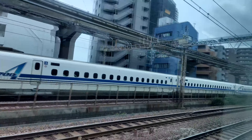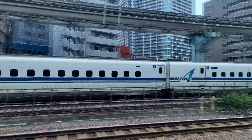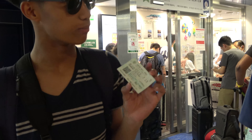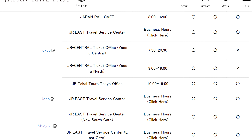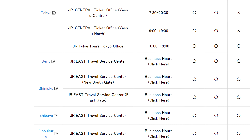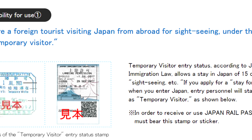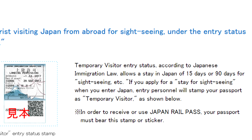Remember, the JR pass is only valid on JR lines, not Tokyo Metro or non-JR operated buses. You can order your rail pass before arriving in Japan. Once you arrive, you can get your rail pass after handing over the exchange voucher at certain JR service centers and ticket offices. You will need to show your passport and the temporary visitor sticker you got on your arrival to receive the rail pass.